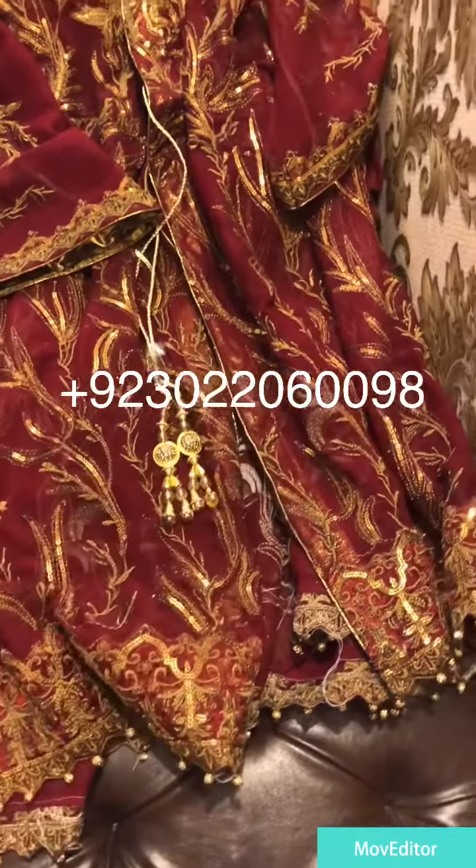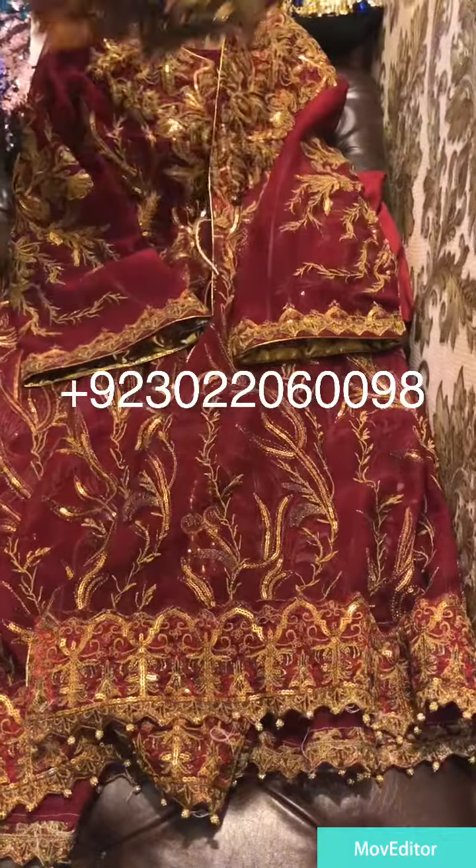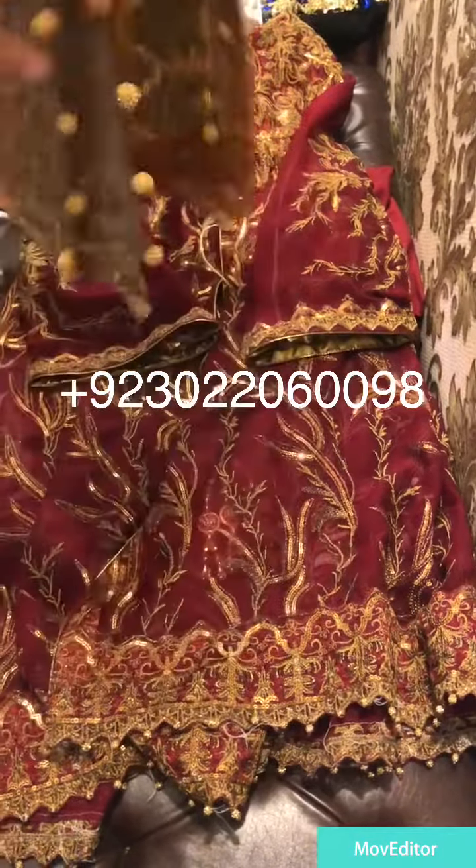The back and front of the neck is also nicely done. It is a nice frill. Although it is a 4-piece suit.